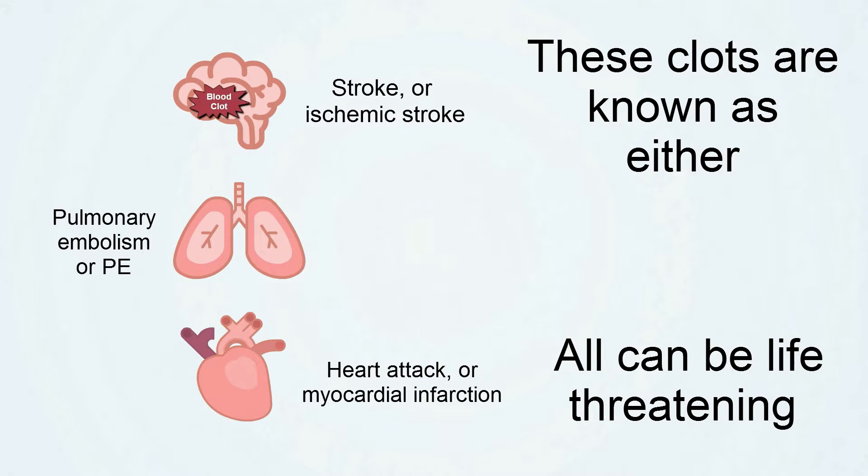These clots are known as either a stroke, a pulmonary embolism or P.E., a heart attack or myocardial infarction — and these three types of clots can all be life threatening.